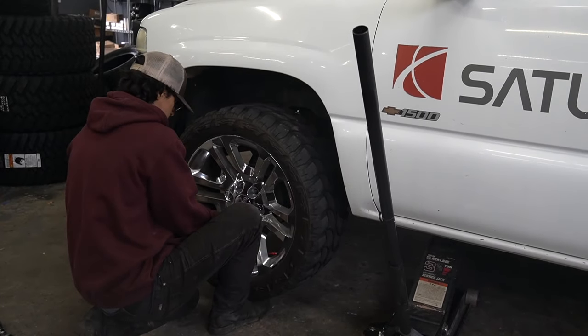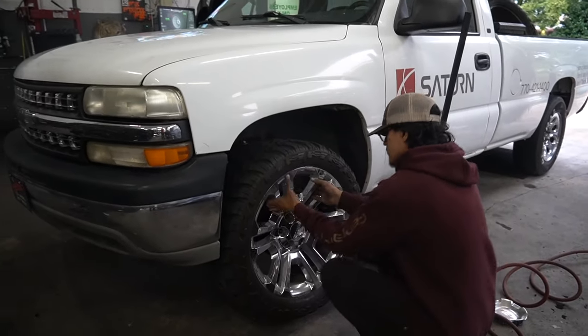We went ahead and test fit one of the 22s to see how they look, but they don't fit - the back of the wheel touches the brakes.